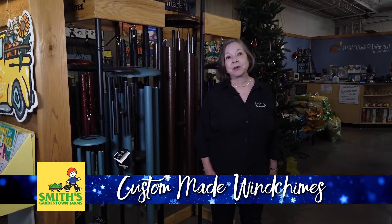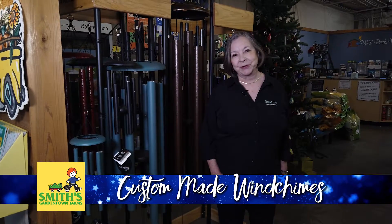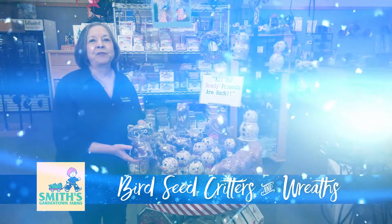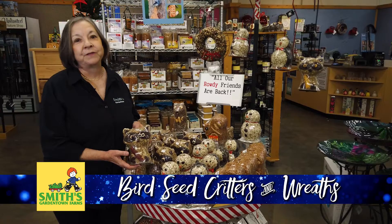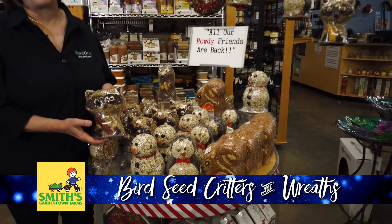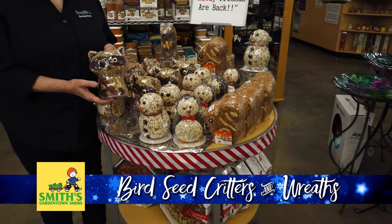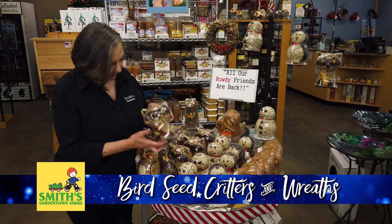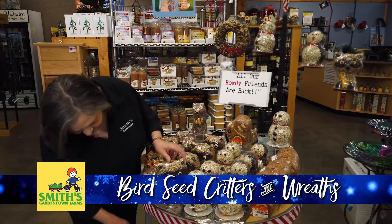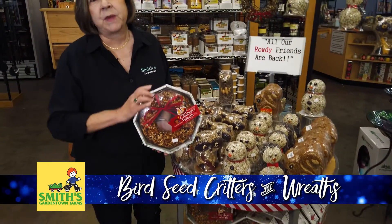Wind chimes make a great gift and we have three different brands, most of them made in the USA. These are top quality, musically tuned, and everyone will appreciate them. Any one of your friends or family will enjoy feeding the birds — or they'll learn to love it — if you give them one of these great critters from Wild Birds Unlimited inside our Smith's Garden Town store. They are solid bird seed, the birds love them, and they're great fun to watch. Besides all the critters in different shapes, we also have great wreaths made of solid bird seed.